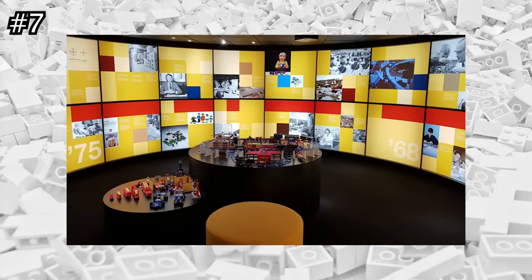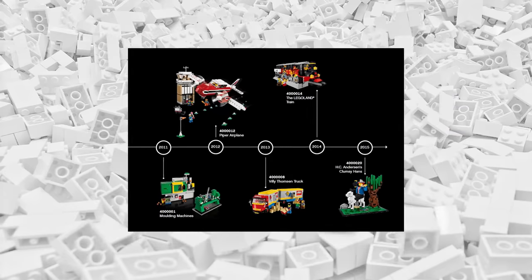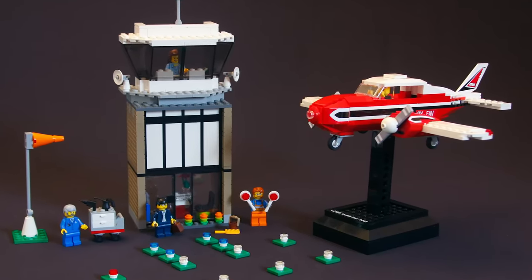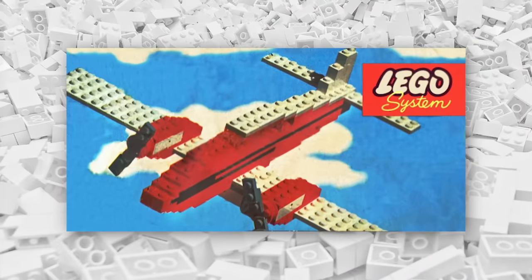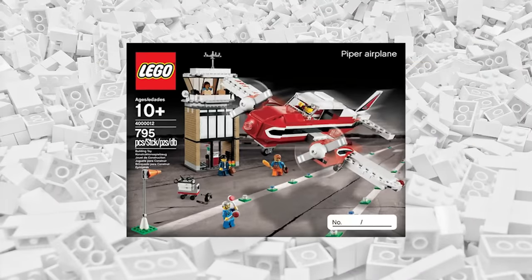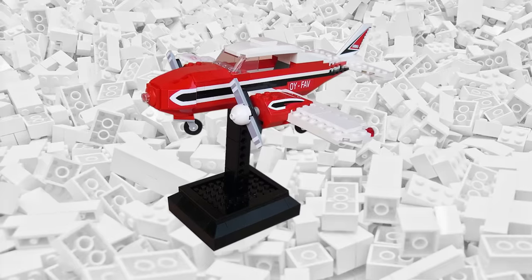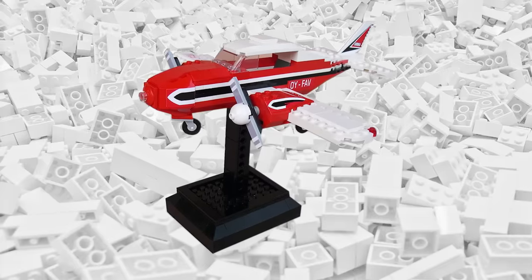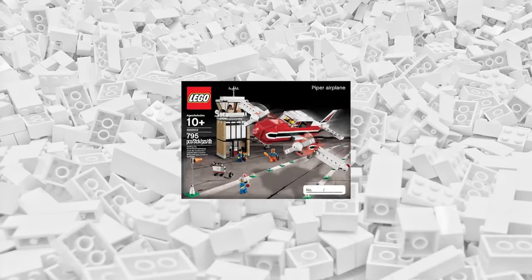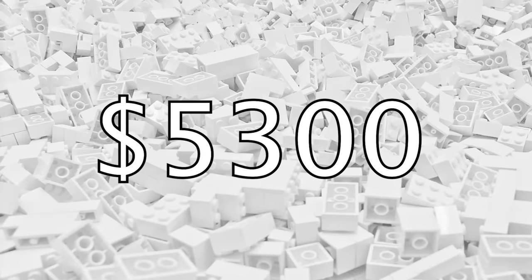Another LEGO Inside Tour exclusive set makes the list. The Piper airplane was given out to tour guests in 2012 and was heavily inspired by the very first plane set LEGO ever produced. Similar to other Inside Tour exclusives, it was not made available for public purchase. Only 53 copies were ever produced, all individually numbered, so getting your hands on one will be difficult. It's been over a year since any were sold on major resale sites, and the most recent estimates put the value of this set at around $5,300.